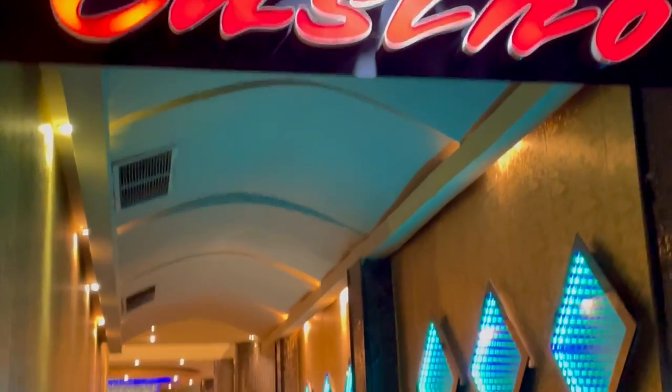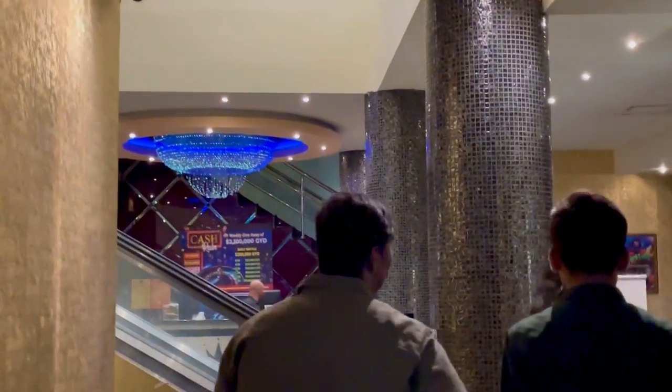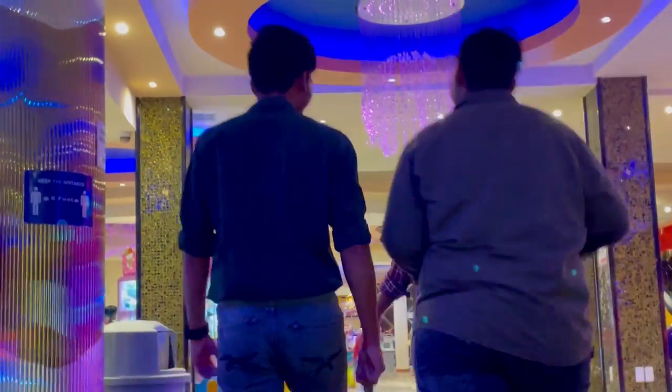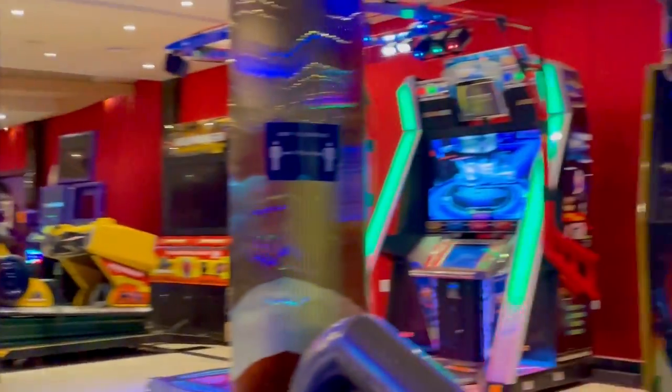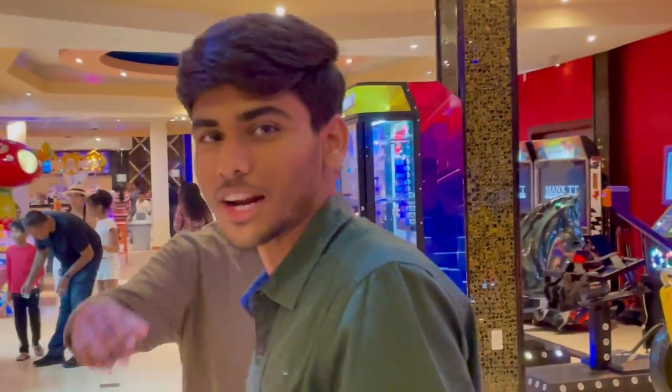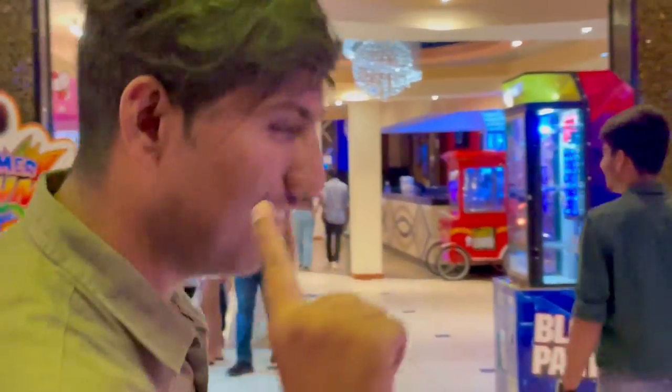Finally we are entering the casino game show area. The view of the game show was so amazing. We are here in the game show at Ramada, going to play some games — kids' games. We are kids for one day!